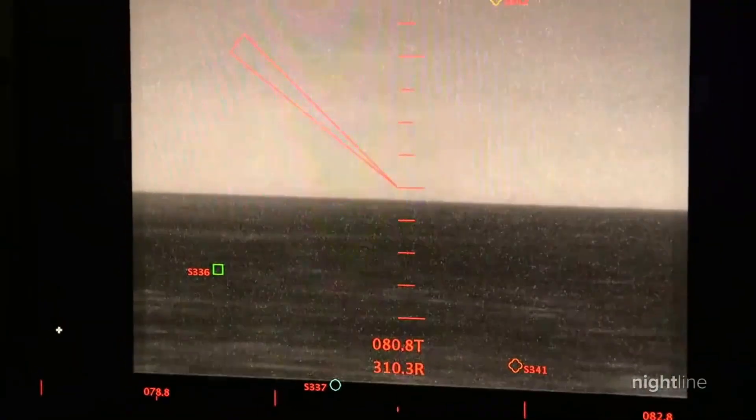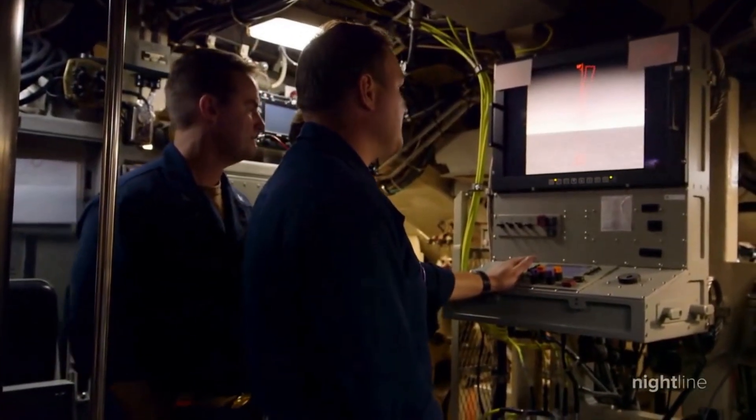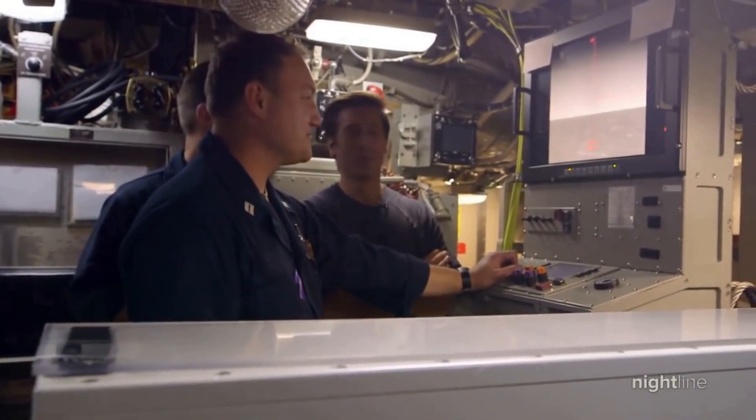At night, we watch as they use a periscope with an infrared camera above the water. Initial search complete, hold no contacts. So we're alone? We are alone. Nobody's there, which is good.